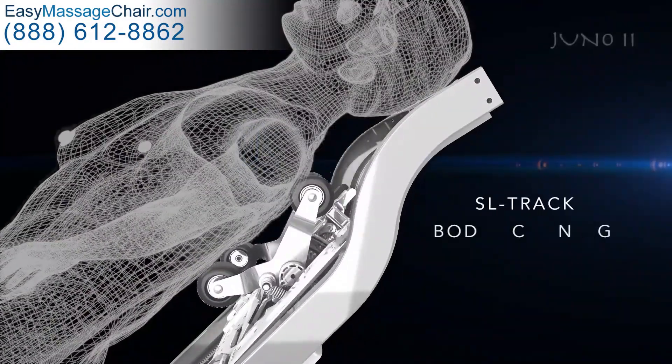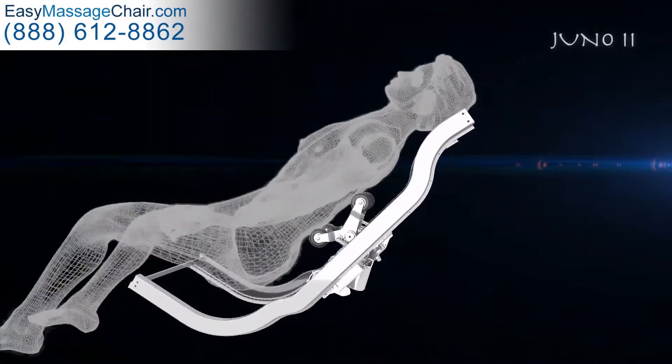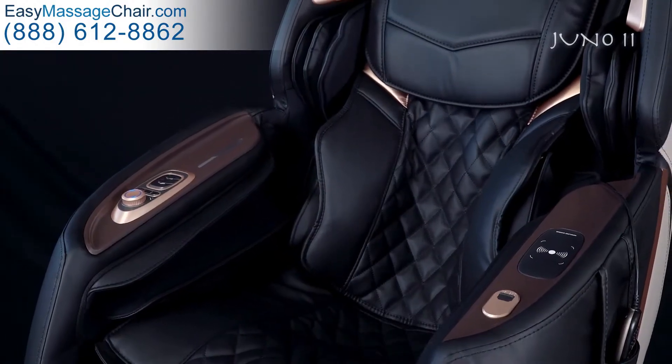The SL track works with the computer body scan to fit to the shape of the back. Ergonomically designed, the roller heads move along the back, massaging from the neck down to the lower spine.